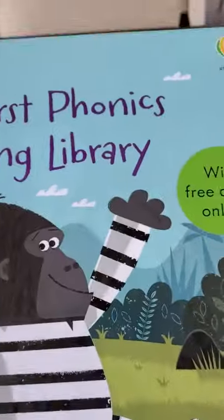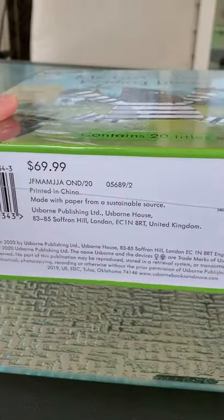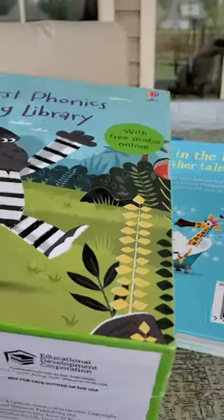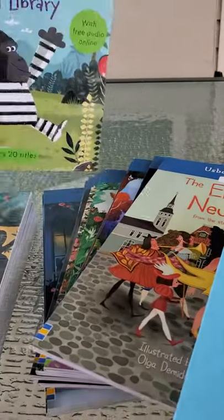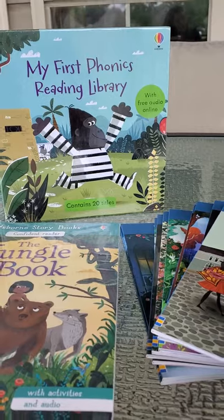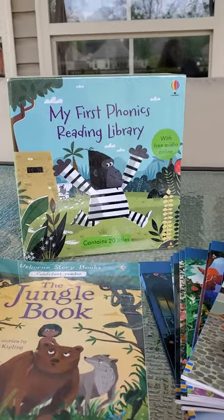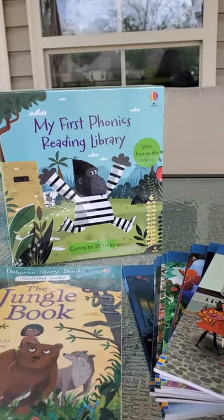Or we have the My First Phonics Library. This one retails for $70, but you also have 20 books in here. So that drops the price — instead of $7 each, it drops it to roughly $3.50 if I remember correctly.